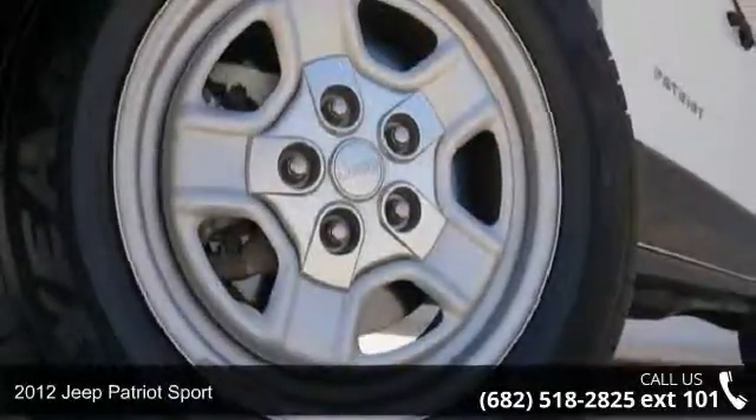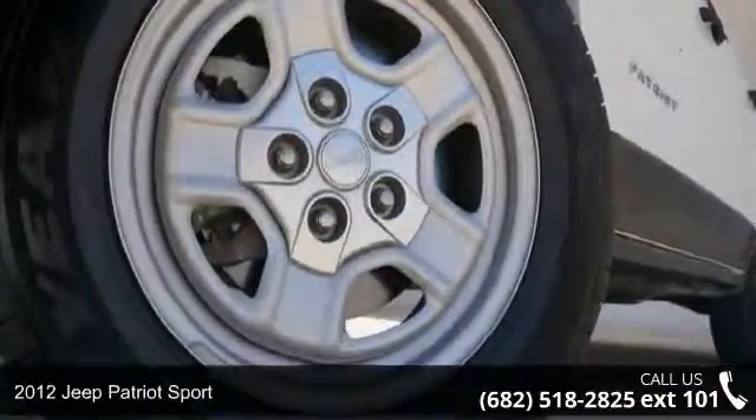Imagine yourself in this 2012 Jeep Patriot Sport. If you are looking for an automobile with great features, look no further.